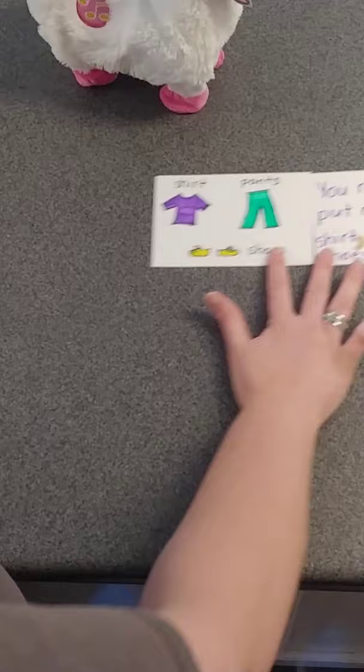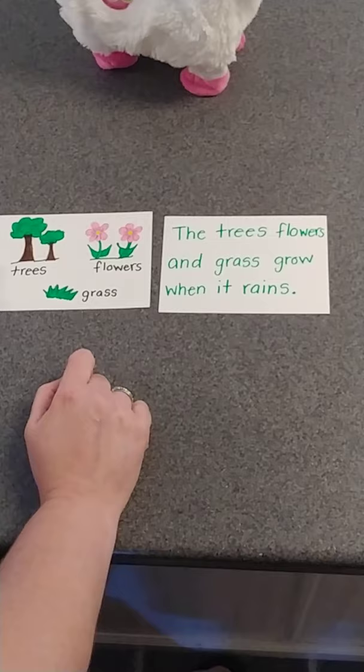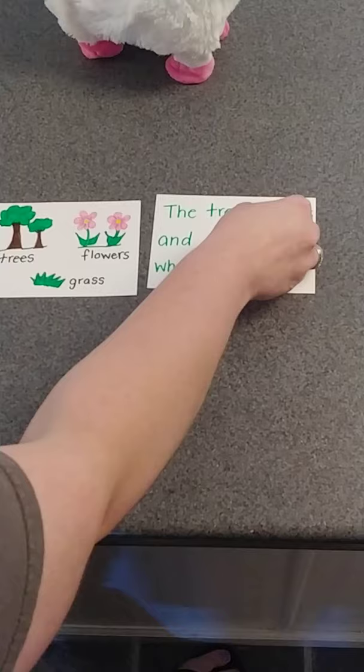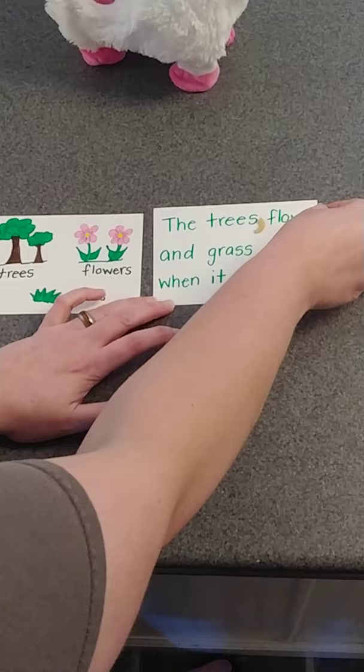We've got trees, flowers, and grass. My sentence says, 'The trees, flowers, and grass grow when it rains.' Remember what we said: the comma goes in between our items. The trees — comma — flowers — comma — and grass grow when it rains. Hopefully you're getting the hang of it.